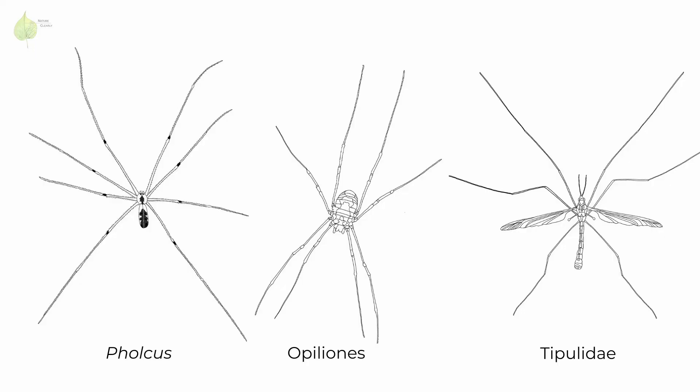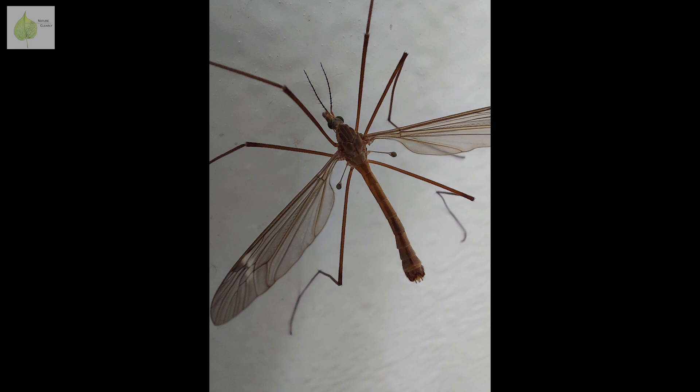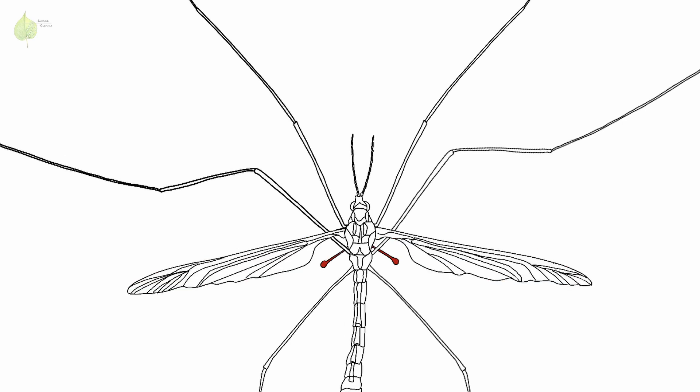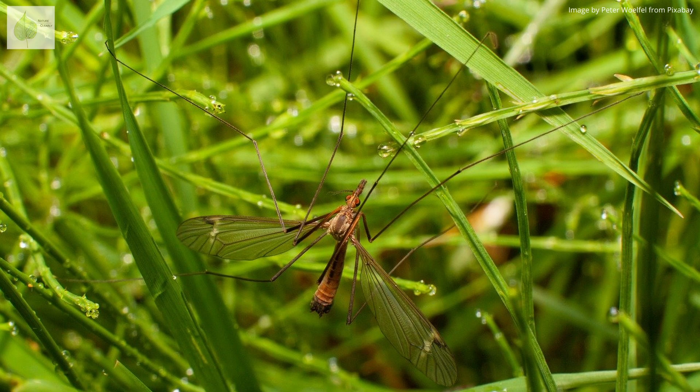One unifying character of all daddy longlegs is, as their name suggests, their long legs. While Phalcus and Opiliones have 8 legs, Tipulids have only 6. However, the main differences are seen in their bodies. While cellar spiders and harvestmen might be easily confused at first glance as they both have a spider-like look, crane flies are quite different. Tipulids are flies, so their bodies have wings, a pair of halteres, and antennae — they might look to you like oversized mosquitoes, reflected in their other common name, mosquito hawks.